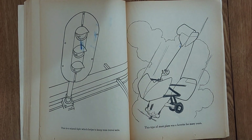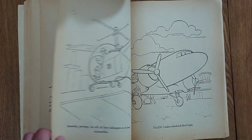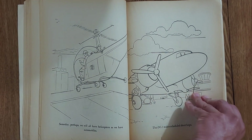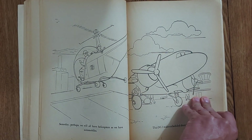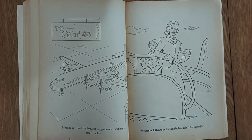Here we have something as a stunt plane. Someday, perhaps, we will all have helicopters as we have automobiles. I just love the bubble copters. And of course, the all-time famous DC-3 — if you know anything about airplanes, you'll know the DC-3. And again, with the square windows, and traditional prop-driven turbines instead of jets.